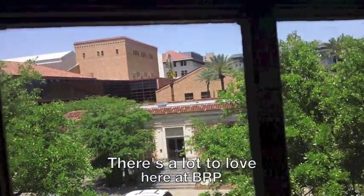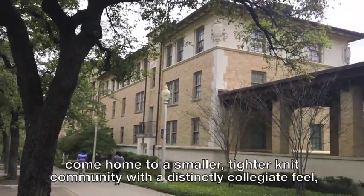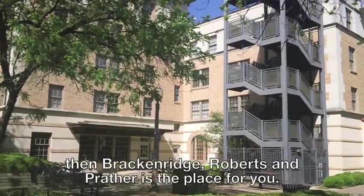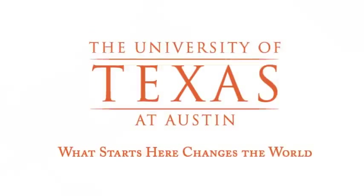There is a lot to love here at BRP. If you're looking to be in the middle of all the action, but want to be able to come home to a smaller, tight-knit community with a distinctly collegiate feel, then Brackenridge, Roberts, and Prather is the place for you. I hope I'll see you around soon — hook'em horns!